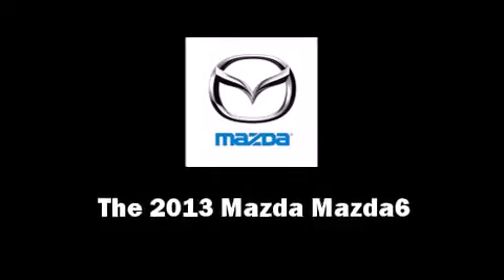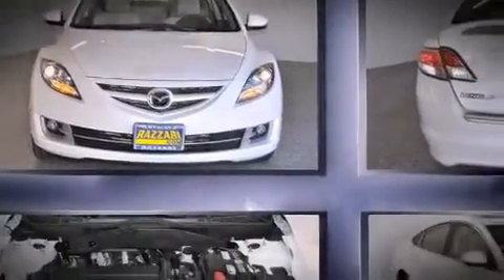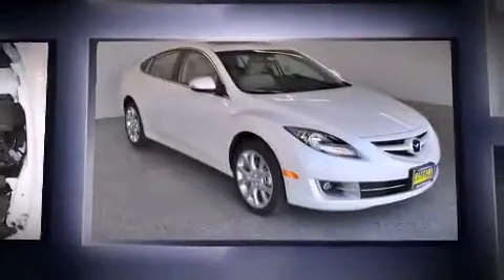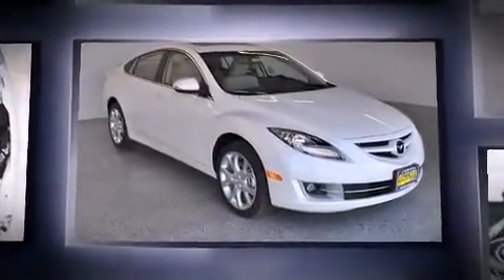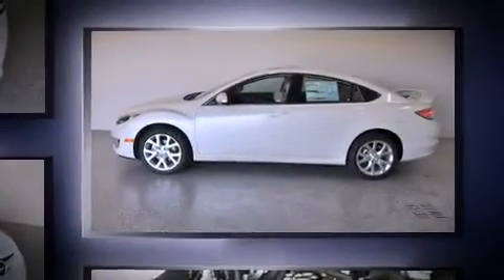Come test drive this 2013 Mazda Mazda 6. This four-door, five-passenger sedan stands out among competitors in its class. It features an automatic transmission, front-wheel drive, and a 2.5-liter four-cylinder engine.